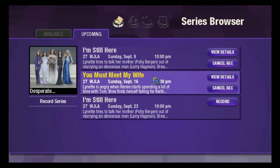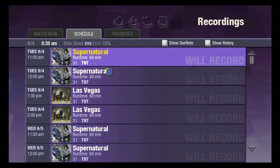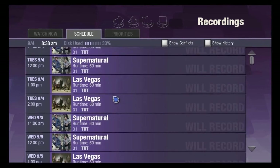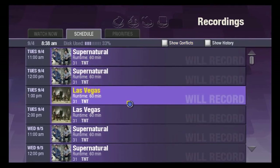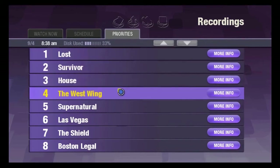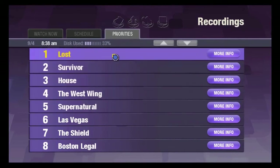Going into the overall top level — essentially the now playing or what's available to me — I can look at my schedule. You can see all of the recordings, with several shows set for series recording. I can actually show conflicts: if I record more than one thing and only have a single tuner, there'll be conflicts depending on the number of tuners. I can also show recording history. Another important facet is priorities — if two things are showing up at the same time, what do I want to record first if I only have one tuner available? This gives me the ability to manage that.